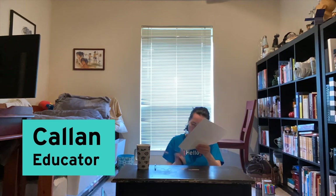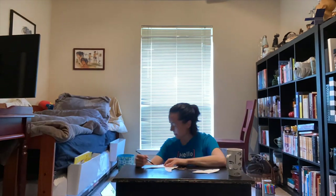Hi, this is Callan with the Perot Museum of Nature and Science. Today let's do an activity about butterflies.